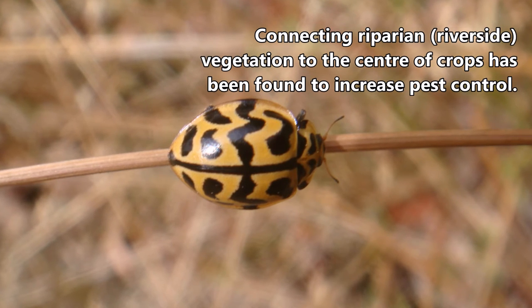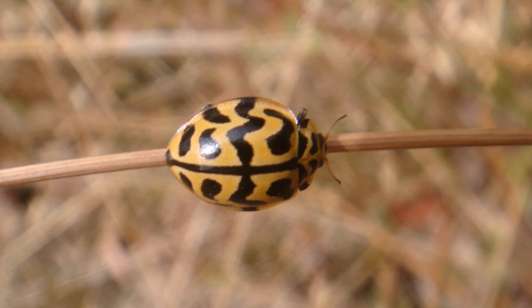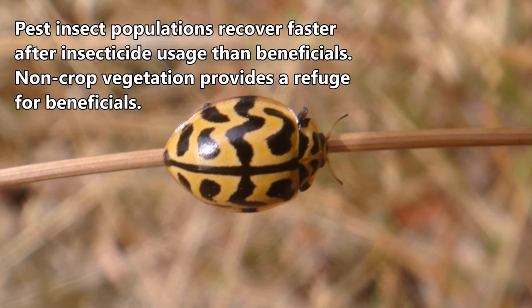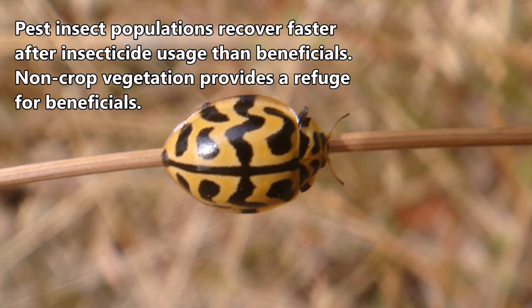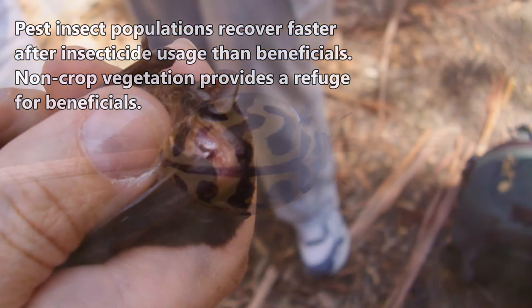Dense vegetation can in some instances even prevent the arrival of pest species, with many species preferring to go around a row of trees rather than over it. This can be handy between applications of insecticide, as it will slow down recolonisation from outside or neighbouring crops.